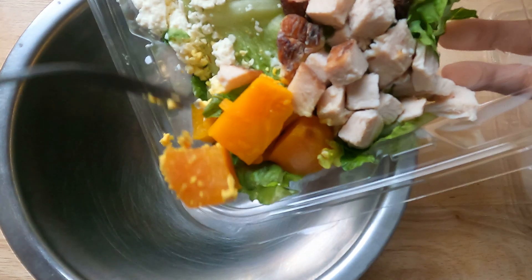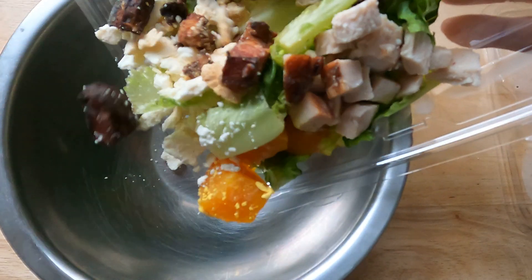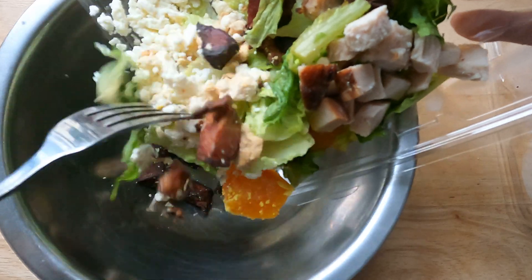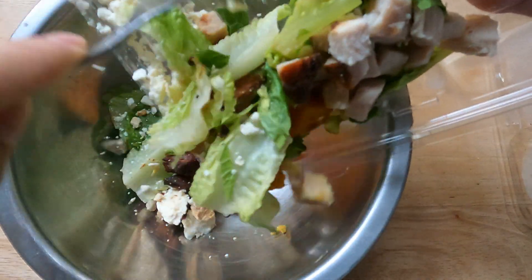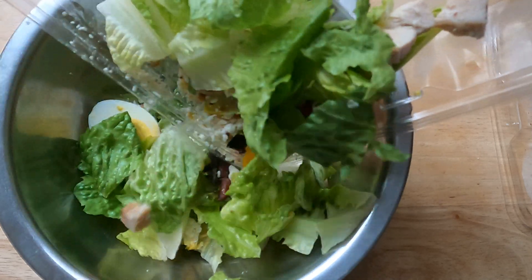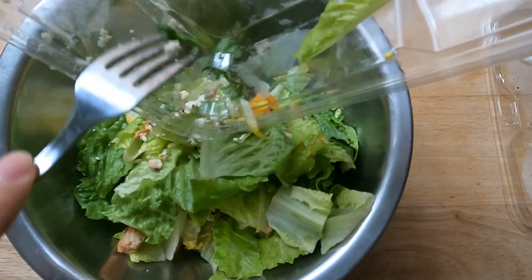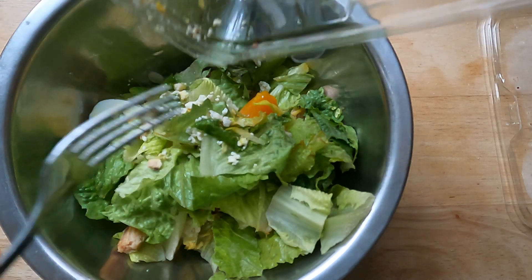Let's see if I can do this. Absolutely delicious. I just can't rave about this salad enough. I have a few more I want to show as I get my hands on them, but this one is from Good Eggs.